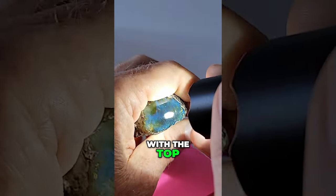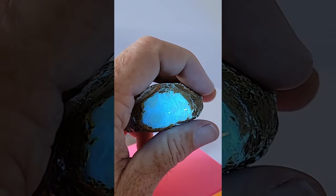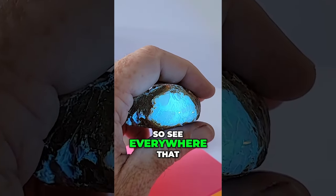It only happens there, and it only happens with the top. With the flashlight it will react a little more strongly under UV. This is a UV flashlight — so see everywhere that...